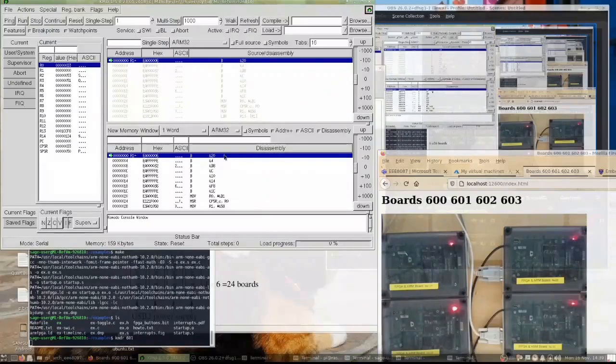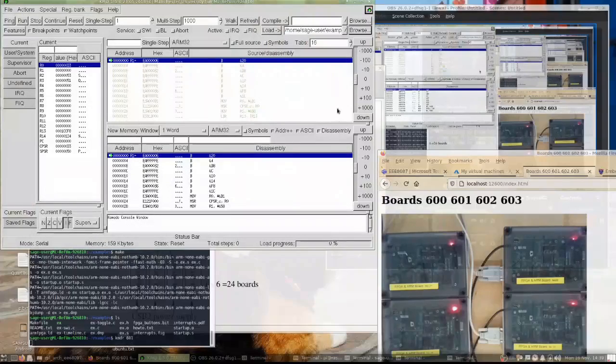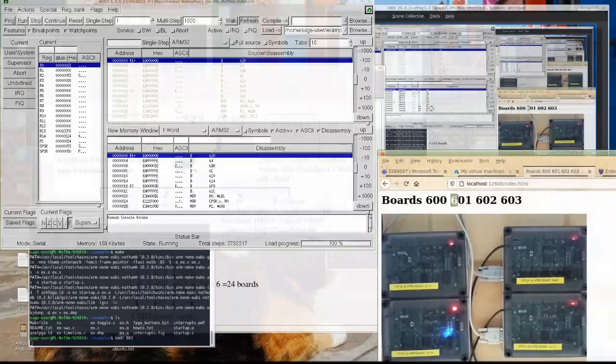Now it's started — this is the debugger, its name is KMD from Manchester University. Here I select the file to download — file EX. I stop and reset the board, then load the file. It says 100% loaded. Now I can run it. Once this button is pressed, something will start happening here — please keep an eye on the board, the LEDs will start flashing. This is board 601, it is now working and we can observe the results of the real-time operation of our program visually.